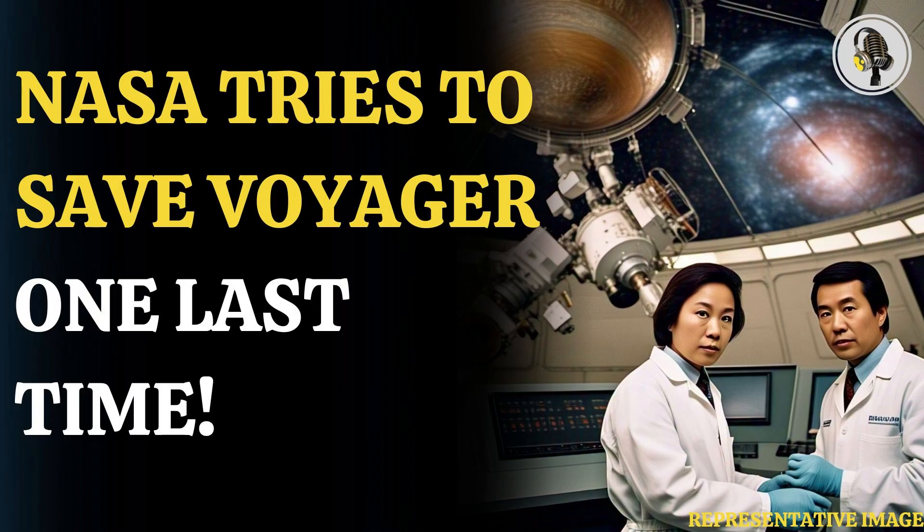The Voyager program consists of two spacecraft, Voyager 1 and Voyager 2, launched in 1977 to study the outer solar system and beyond. Currently, both are exploring uncharted territory in interstellar space. Voyager 1 and Voyager 2 reached interstellar space in 2012 and 2018, respectively. The two spacecraft have traveled a combined 29 billion miles to become the farthest human-built objects from Earth.